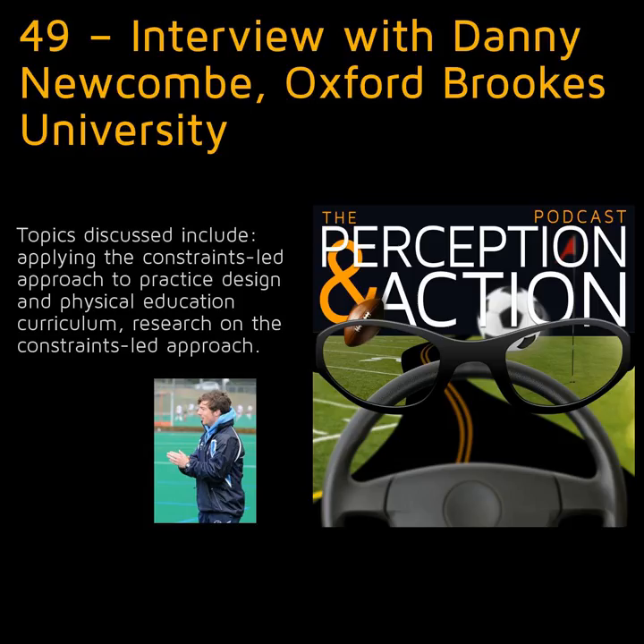In today's episode, my interview with Danny Newcomb from Oxford Brookes University. If you listened to my interview with Dave Collins from a couple weeks ago, Danny is a great example of a term that Dave likes to use — a pracademic. Along with being an active researcher, he coaches field hockey at a few different levels, including the Welsh national team.